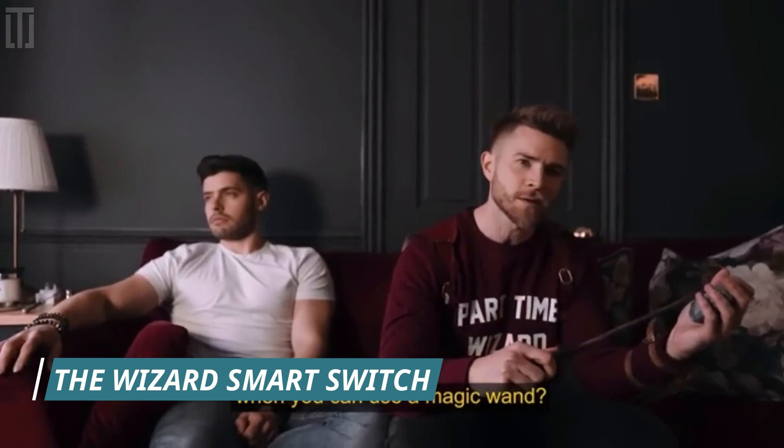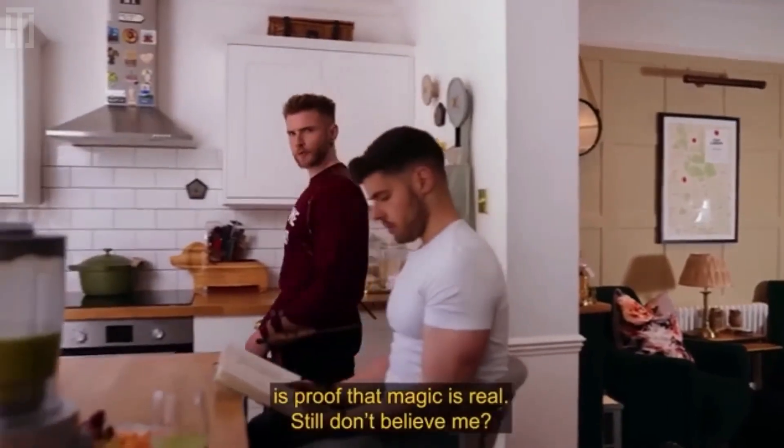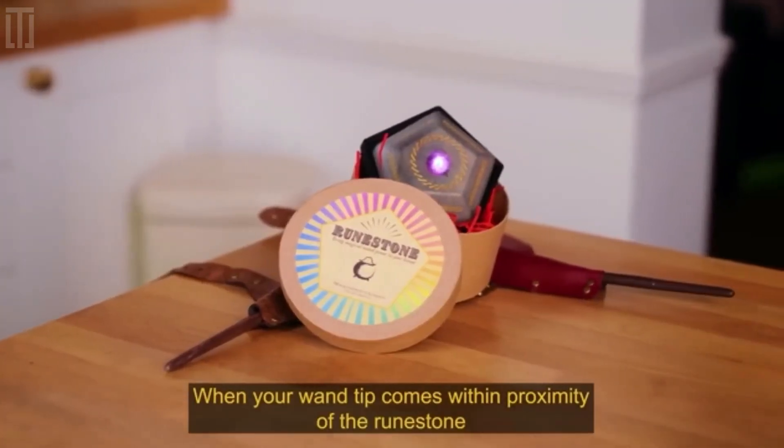Wizard Smart Switch is a product that controls various smart home solutions. It can turn on the TV, the kettle, the electric fireplace, or anything else. The maximum range of the smart plug and runestone combination is about 150 feet.